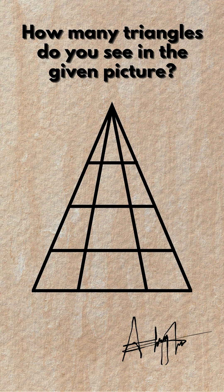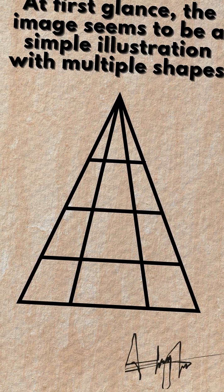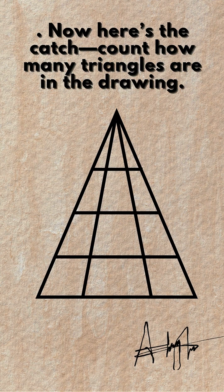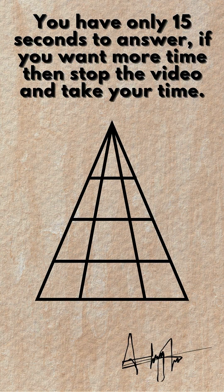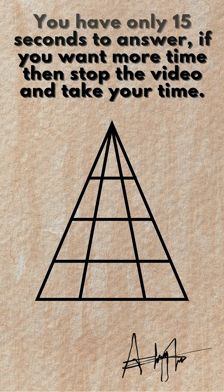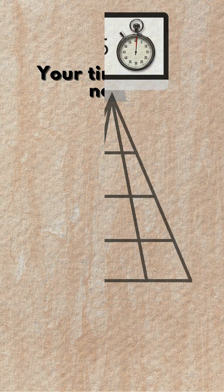How many triangles do you see in the given picture? At first glance, the image seems to be a simple illustration with multiple shapes. Now here's the catch — count how many triangles are in the drawing. You have only 15 seconds to answer. If you want more time, stop the video and take your time. Your time starts now.